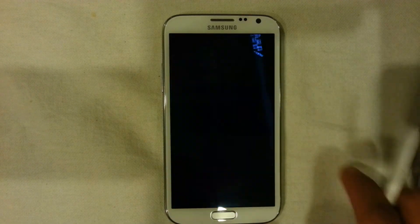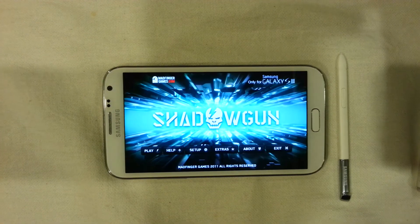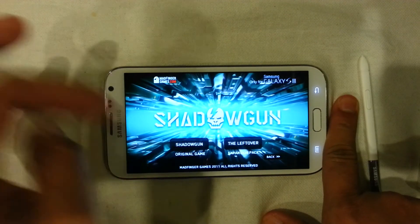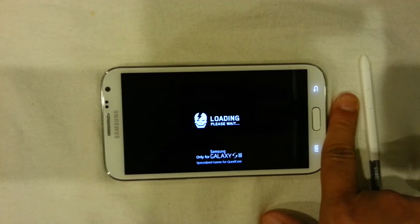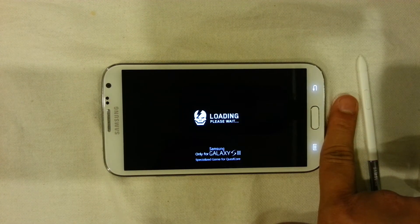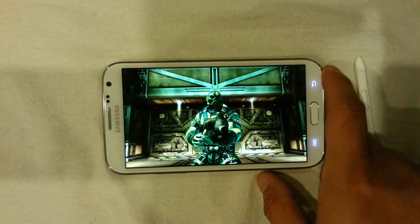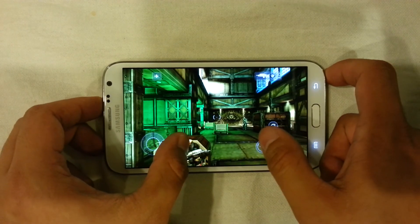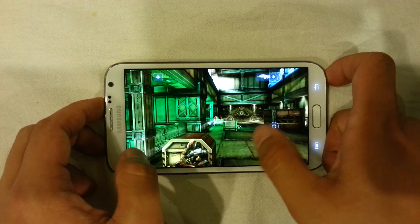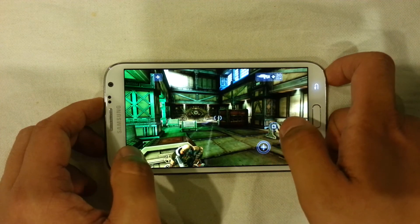Unlike the original Note, the Note 2 is really gaming capable. Games like Shadowgun, which run really well on the S3 but would suffer on the original Note, are now very smooth and playable on the Note 2. This goes to show that the quad-core processor is very capable and Samsung is really taking the device to the next level — the Note 2 is considered a gaming device, which is great because the bigger screen offers a bigger experience that gamers might enjoy.